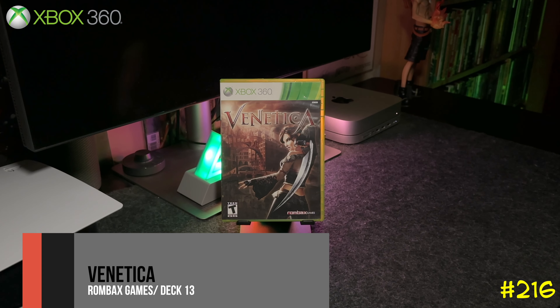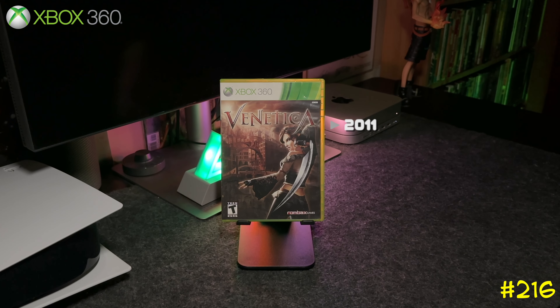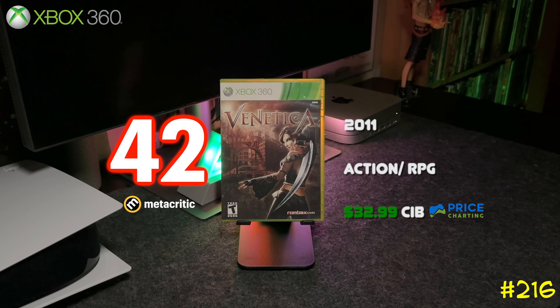Following that is Venetica by Runebox Games. This one is like an action RPG — it's not that great, but this game keeps going up in value. It got a 42 on Metacritic and was released in 2011.